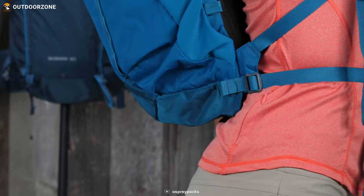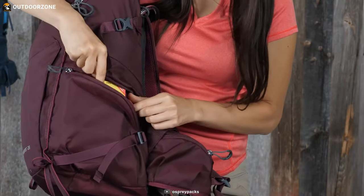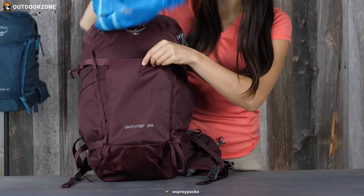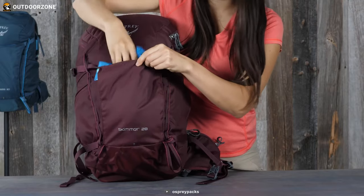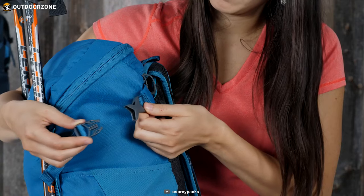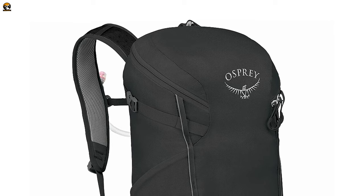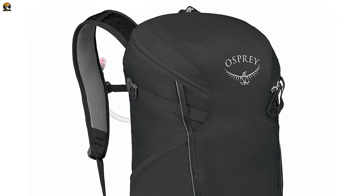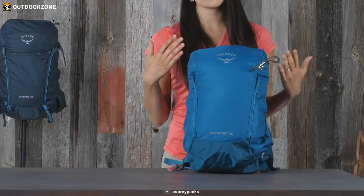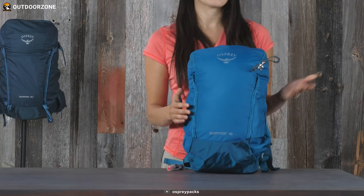The backpack features an adjustable sternum strap with a magnetic bite valve attachment, front panel daisy chain attachment points, and a scratch-free zippered slash pocket. Dual upper side compression straps and trekking pole loop attachment points enhance stability, and the removable webbing hip belt allows customization. The Osprey Scarab 22 ensures a pleasant and well-equipped hiking experience for newcomers to the trails.